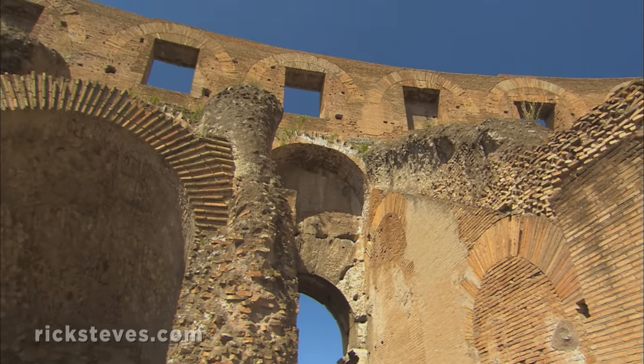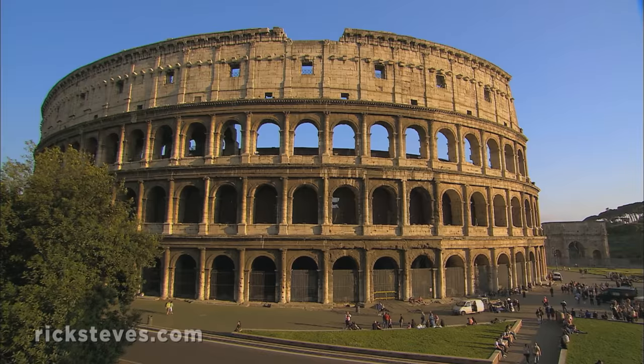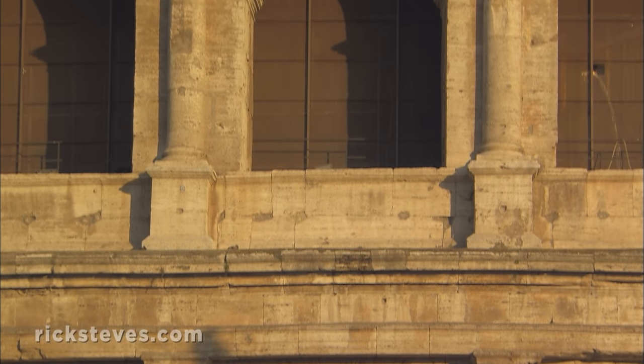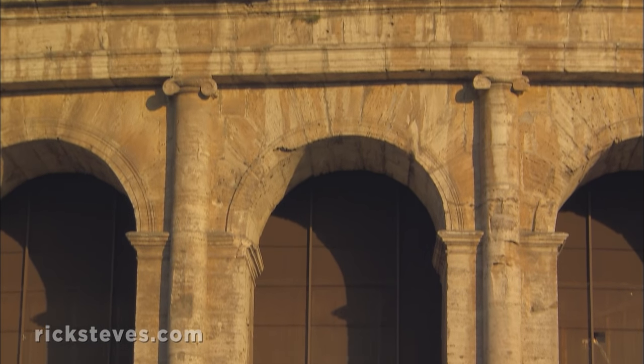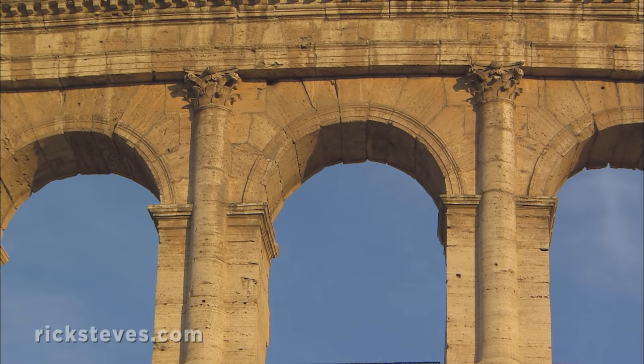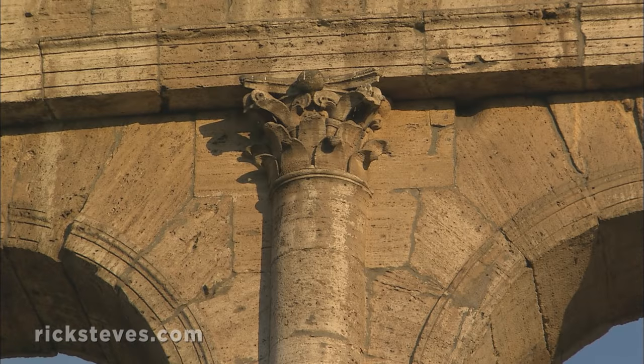Using Roman-pioneered concrete, brick, and their trademark round arches, Romans constructed much larger buildings than the Greeks. But it seems they still respected the fine points of Greek culture. They decorated their no-nonsense megastructure with all three Greek orders of columns: Doric, Ionic, and Corinthian.